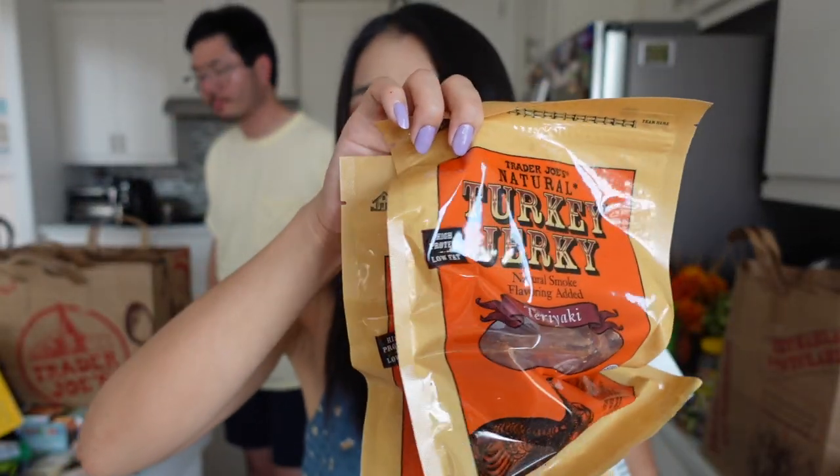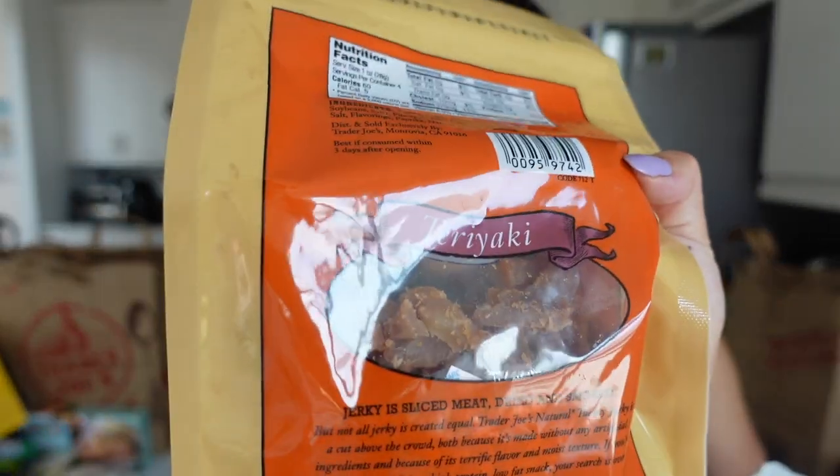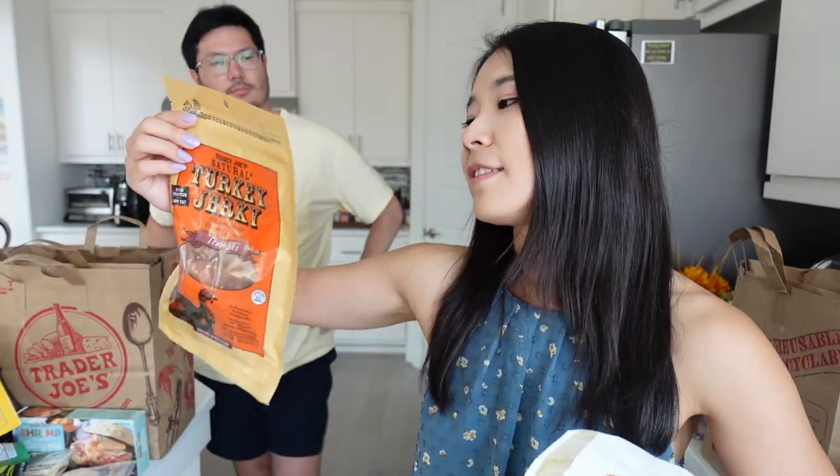These are the Trader Joe's Turkey Jerkies. These are so good. They have the regular original flavor and also the teriyaki flavor. They are the best turkey jerky I've ever had. Other brands put way too much salt in there, almost masking the flavor of turkey. But these are in the perfect texture, perfect salt. I like these because they're soft, not super dry. They're the best of the best turkey jerky I've ever had from Trader Joe's. If you have turkey jerky, get these from Trader Joe's — they have original and teriyaki. I bought two of them for work.